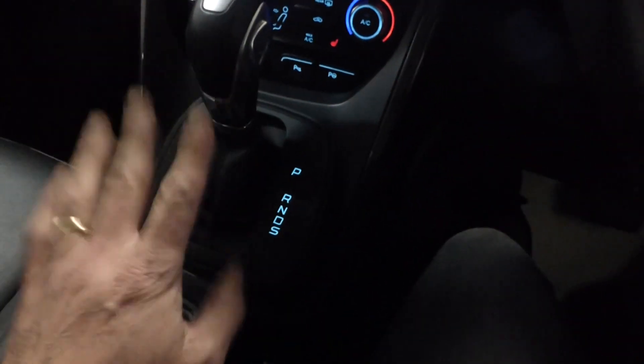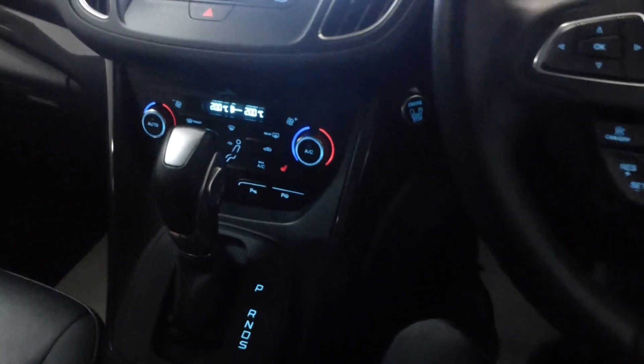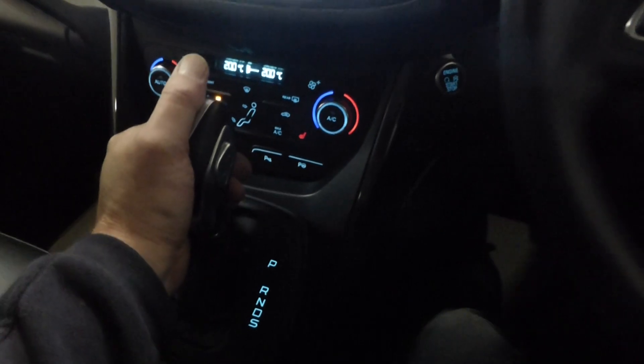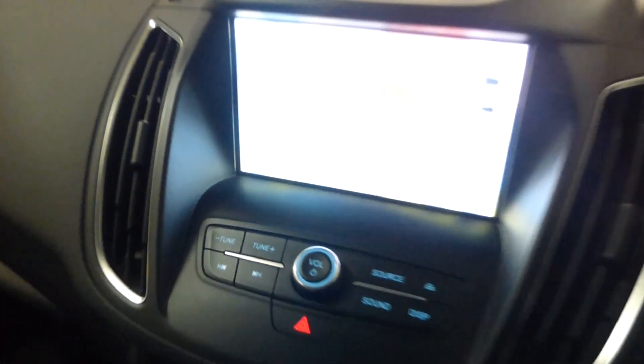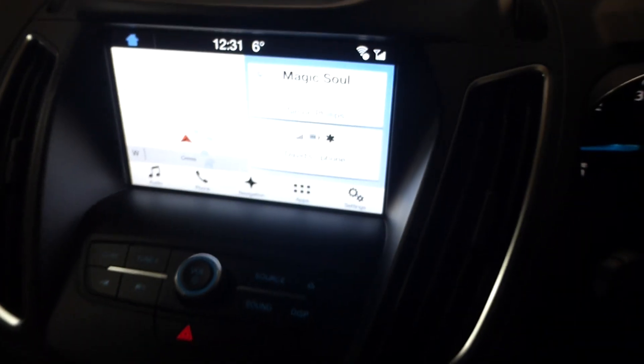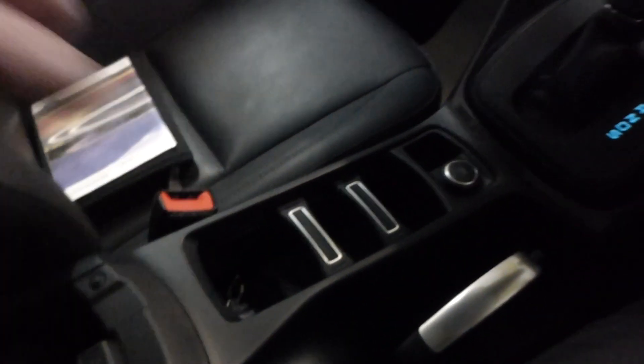The automatic gearbox is really, really good. There are no outstanding recalls on the car — we've checked with Ford. Let me give you a demonstration of reverse: there is your camera coming up. Back out of reverse and that's your home screen, which you can change. You also get a nice armrest here.